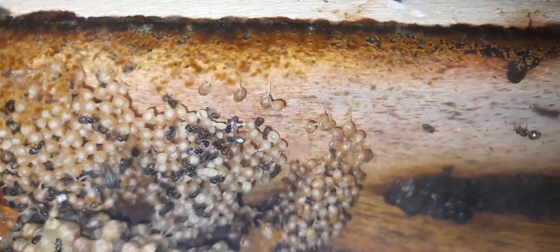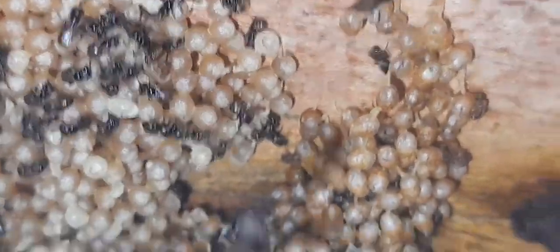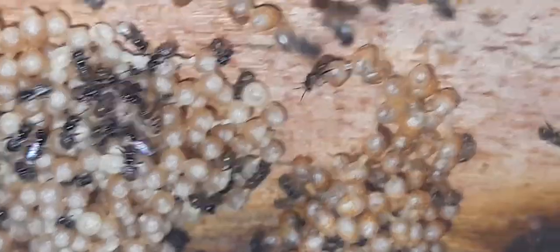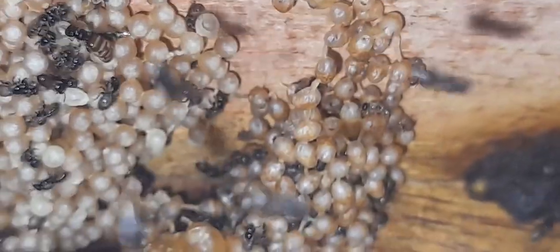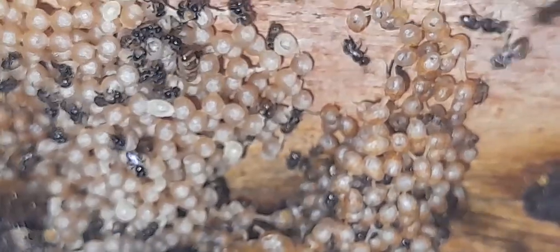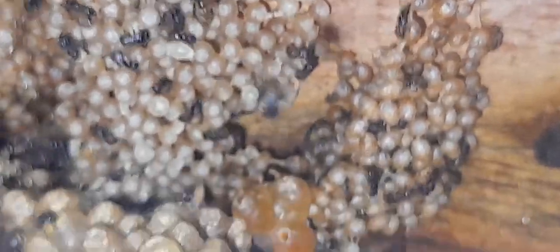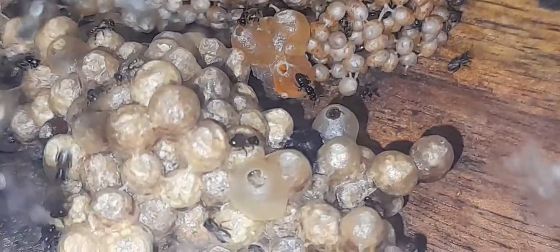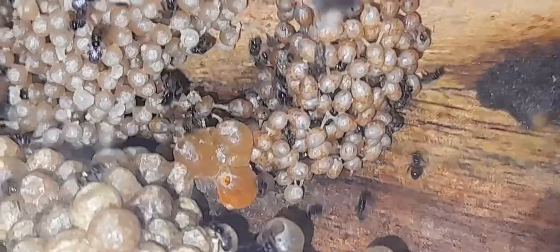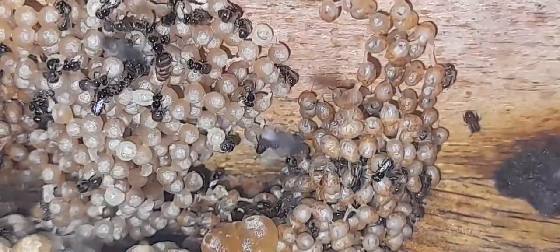The white stingless bee, also known as Lysa trigona, is a very rare bee species founded in India in 2017. The size of the bees is very small, and the honey and brood are all white — that's why these bees are known as the white stingless bee.